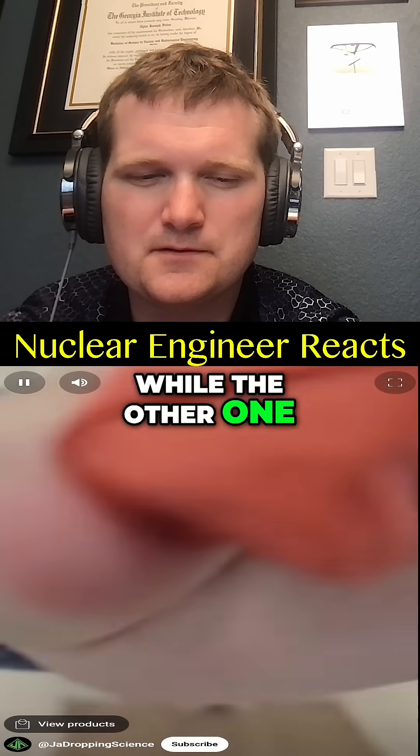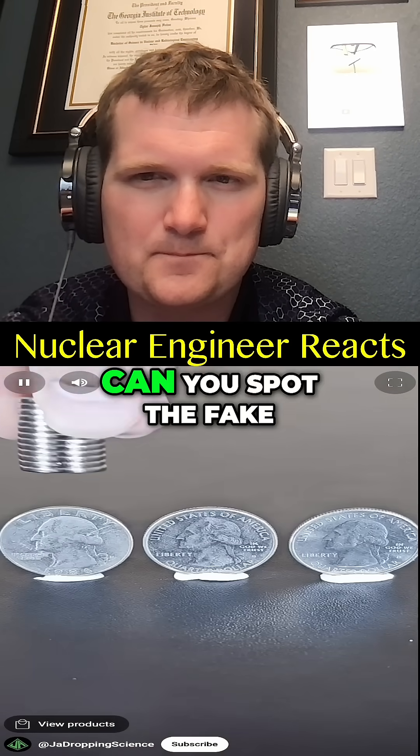Two of the following videos are true while the other one is fake — can you spot the fake? Round one, let's begin.